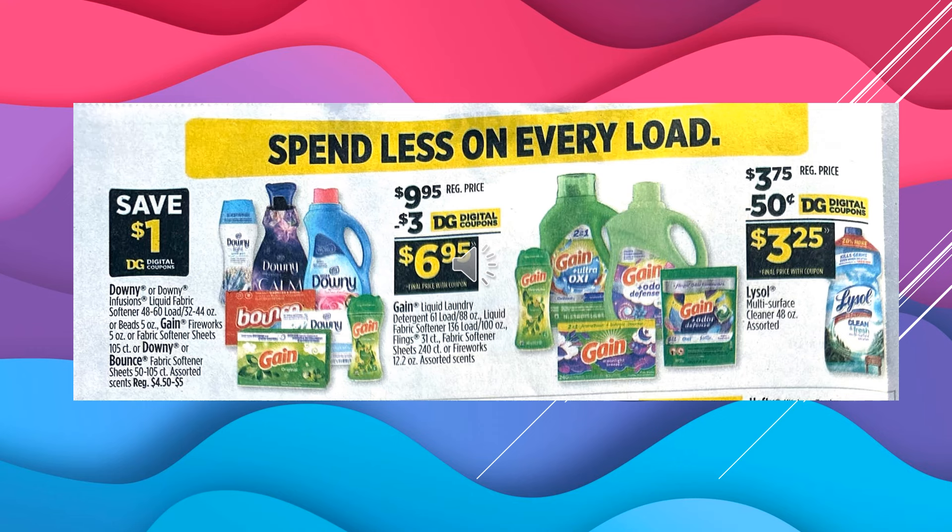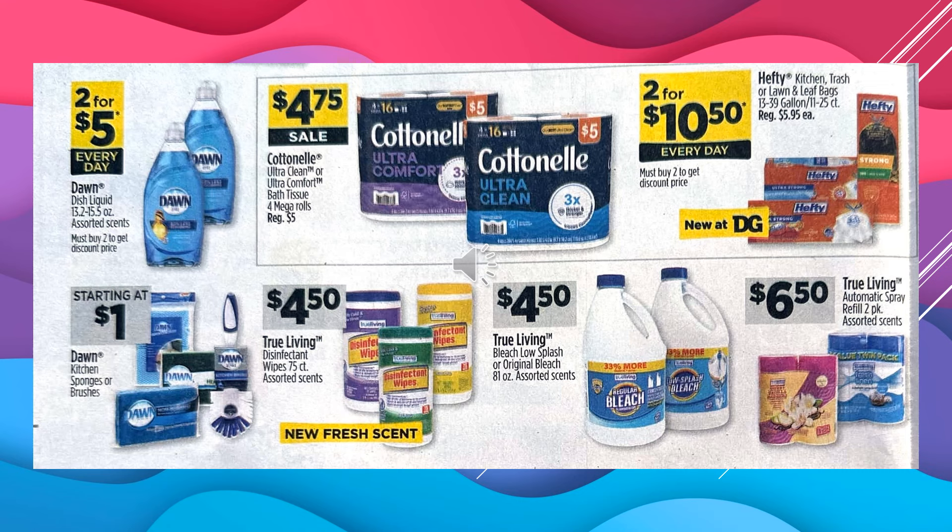There's a $1 digital coupon off of Downy or Bounce. There's a $3 digital coupon off of Gain, making the product $6.95. There's a 50-cent digital coupon off of Lysol Multi-Surface Cleaner, 48-ounce, making the product $3.25. Dawn Dish Liquid assorted scents are $2 for $5 every day. Dawn Kitchen Sponges or Brushes start at $1. True Living Disinfectant Wipes, 75-count assorted scents, $4.50. True Living Bleach is $4.50. The True Living Automatic Spray Refill 2-Pack assorted scents is $6.50. Cottonelle Ultra Clean or Ultra Comfort Toilet Paper, 4 Mega Rolls, is $4.75 on sale. And the Hefty Kitchen Trash or Lawn and Leaf Bags are $2 for $10.50 every day.